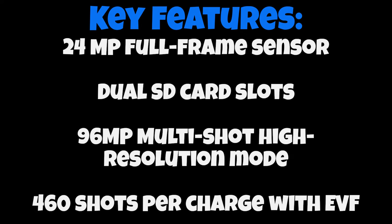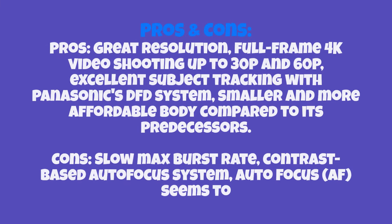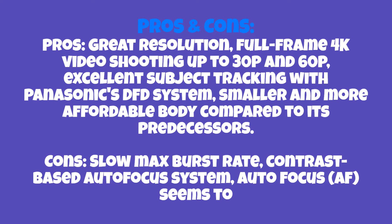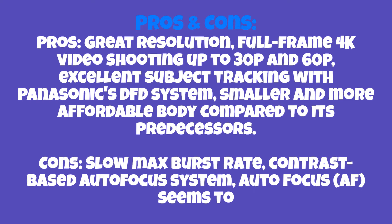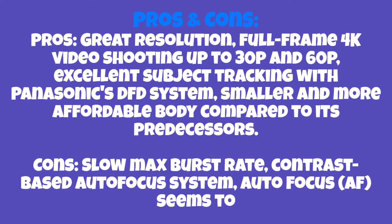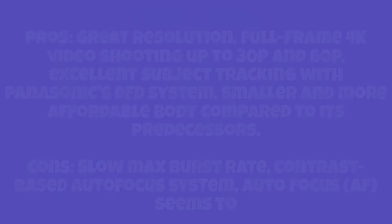Despite its compact size, it doesn't compromise on performance. Pros: great resolution, full-frame 4K video shooting up to 30p and 60p, excellent subject tracking with Panasonic's DFD system, and a smaller and more affordable body compared to its predecessors. Cons: slow max burst rate, contrast-based autofocus system, and the autofocus seems to have a fluttering issue.